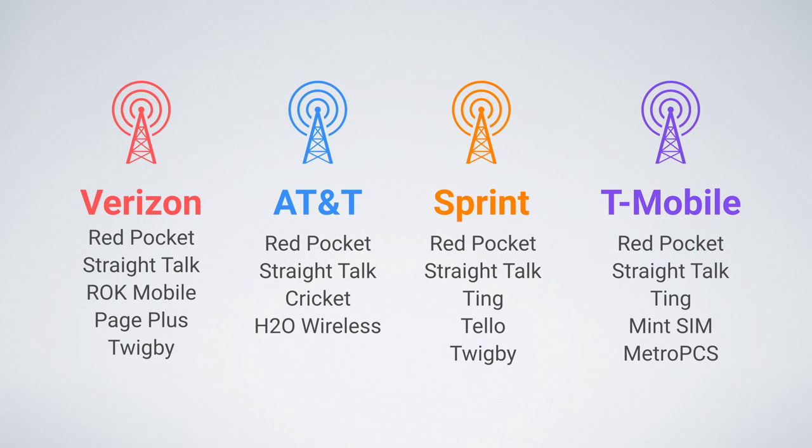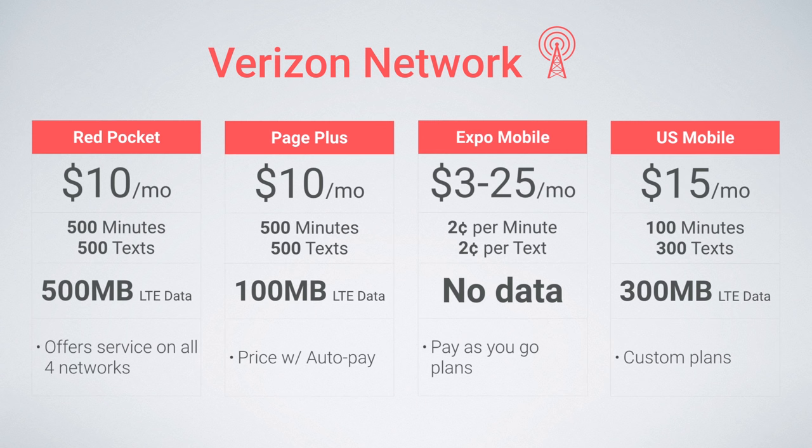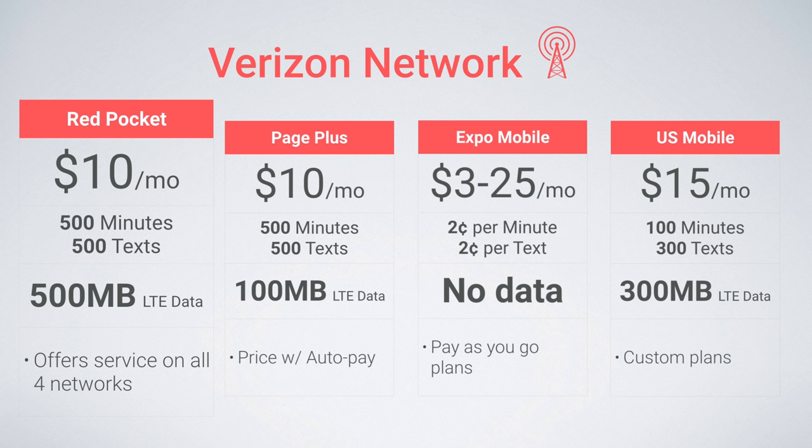I'm breaking things up by network this time around. First up, on the Verizon network, the best budget plans come from Red Pocket, Page Plus, and US Mobile. Red Pocket has a great budget plan at just $10 a month with 500 minutes, 500 texts, and 500 megabytes of LTE data.